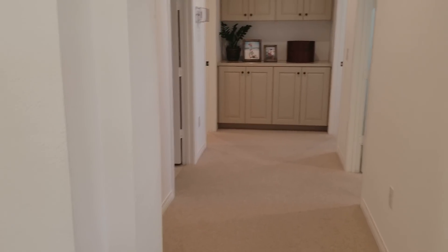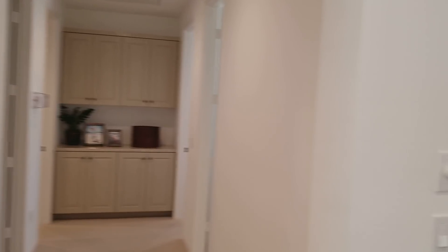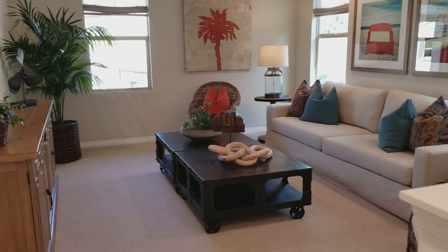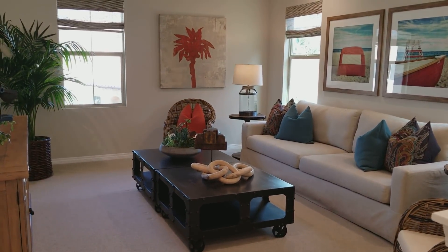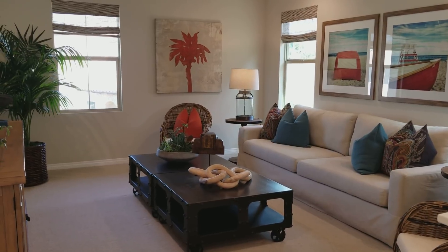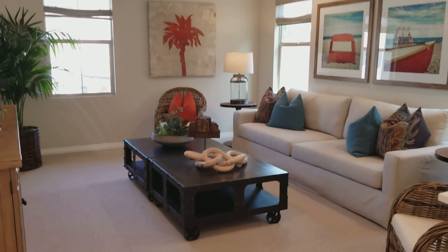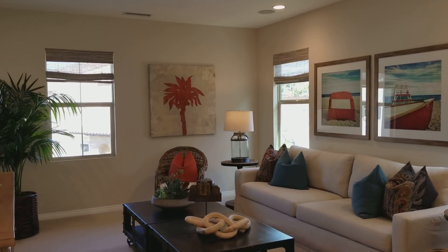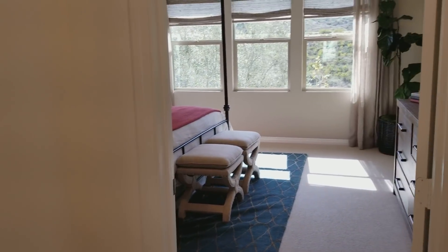I wish you could get an idea of how big this space is. This is called a den, a game room, or a bonus room. Sometimes they set these up with pool tables, and sometimes for kids' entertainment. But look how big the pictures are — it's just awesome. Beautiful, beautiful, beautiful.